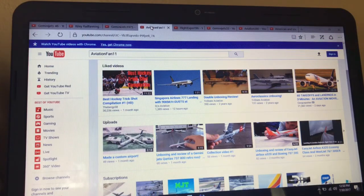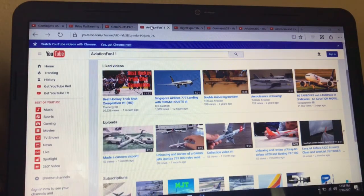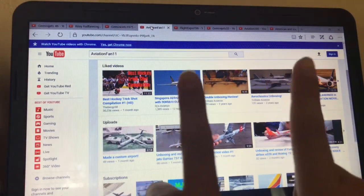Aviation fan Ilayvon — he did a custom airport, which is pretty cool because custom airports, I know from experience, are very hard. He did an unboxing review of a Gemini Jets 737-800 Retro Qantas, a collection video, and an unboxing review of an EasyJet 737-200. Whoa, I didn't even know EasyJet bought those.